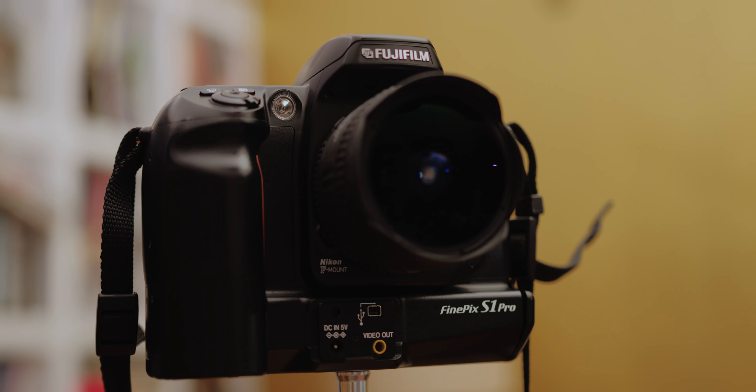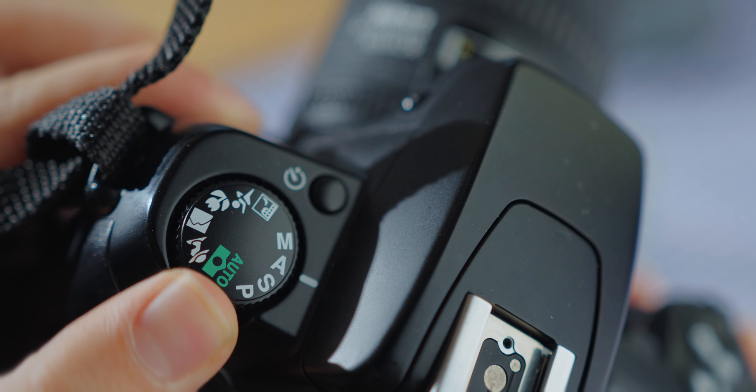This is the Fujifilm FinePix S1 Pro, except it's also a Nikon. Here's the catch though, the fact that this is a Nikon isn't even close to being the weirdest thing about it. In fact, I think it might be the weirdest device I've ever owned.